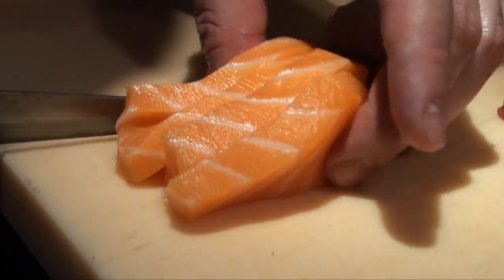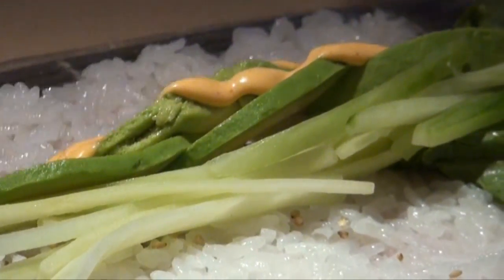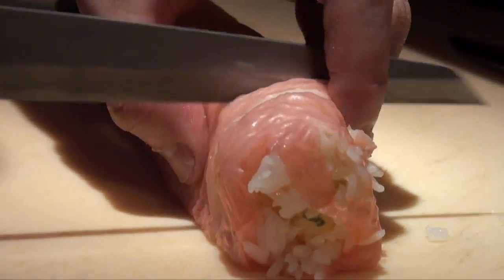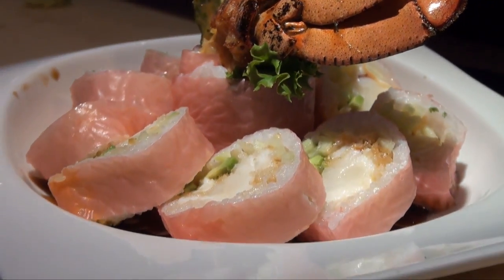This is our Cherry Blossom, one of our signature rolls, and a couple things different about this. One, obviously, with the whole lobster tail being utilized in the roll, as well as the soy paper as opposed to nori — because there are some guests that prefer not to have nori wrapped on the outside of the roll — so this is with soy paper.